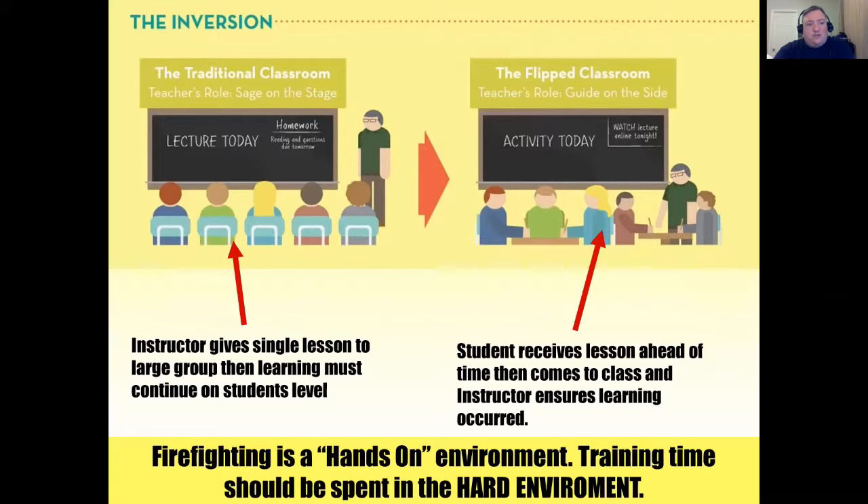In a traditional classroom, the teacher's role is to be a sage on the stage. The instructor gives a single lesson to a large group and then learning must continue on the student's level. In a flipped classroom, the student receives a lesson ahead of time, then comes to class and the instructor ensures that learning occurred.